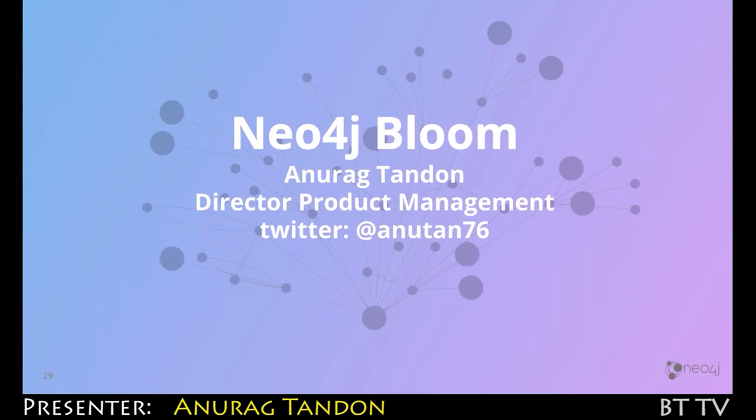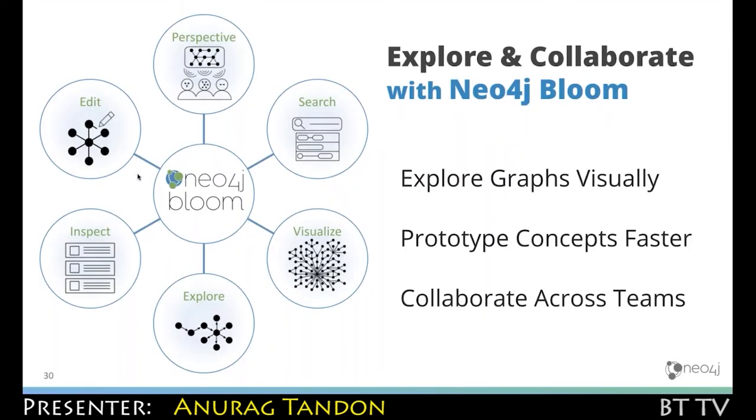Hi everyone, my name is Anurag Tandon. I have responsibility over Neo4j visualization, and I'm going to talk about Neo4j Bloom, our visualization product. It provides graph visualization capability that differentiates what we do best and how we add value to our customers and their use cases. Essentially, what we have built is a very exploratory, ad hoc visualization product that allows you to see what your Neo4j graph contains at a very intimate level. It's really about how, as an analyst, I can go in and search for the patterns I'm looking for in the graph, and let the graph tell me what it contains.